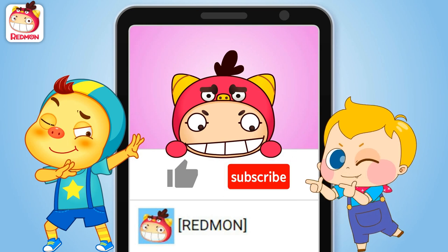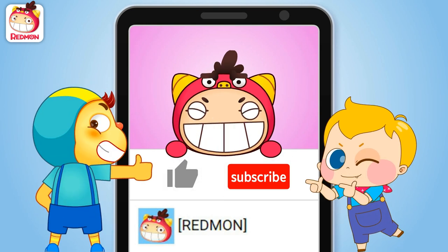Click here to subscribe. Press like. Wow! Yeah!